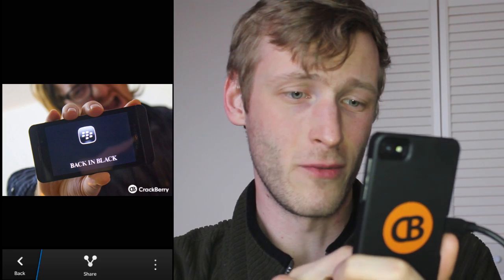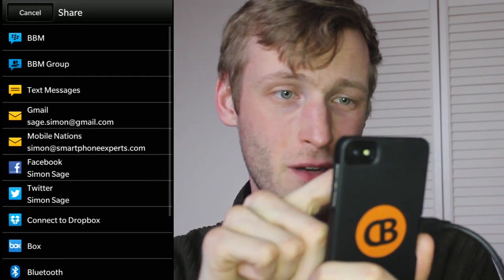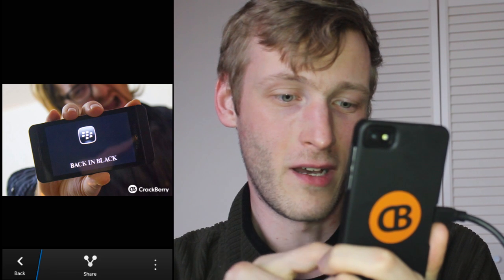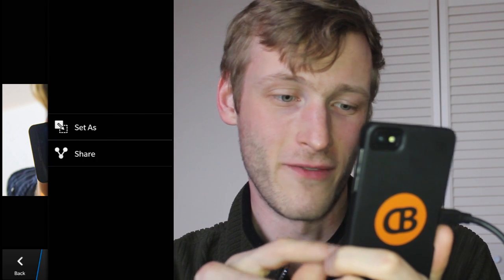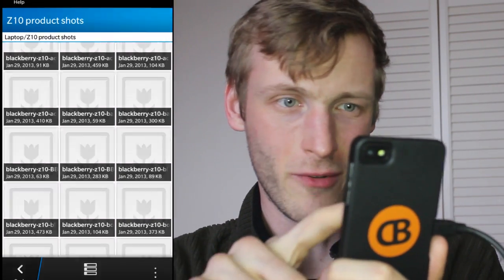It works with a whole bunch of different file formats — not all of them, but you can open up music, you can open up video. We've got Kevin's back-in-black picture here, and we've got full share menu options, so you can even set it as a wallpaper and more.